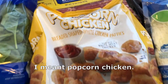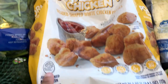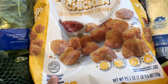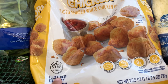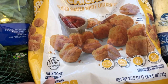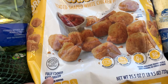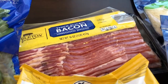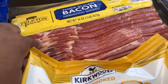I grabbed some popcorn shrimp — I've never bought their popcorn shrimp before. My husband and I are still trying to use stuff we have on hand, and one of the things we have a lot of is different sauces in our pantry. So I plan on tossing it in sauce kind of like a boneless wing. We also needed some bacon for recipes.